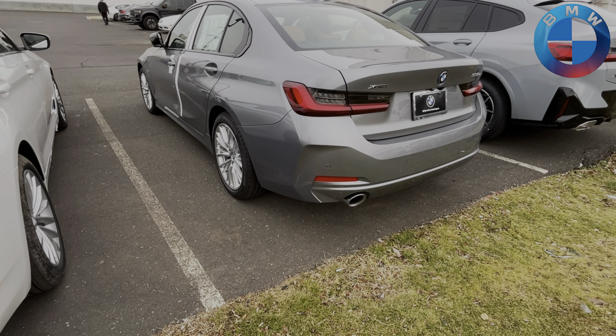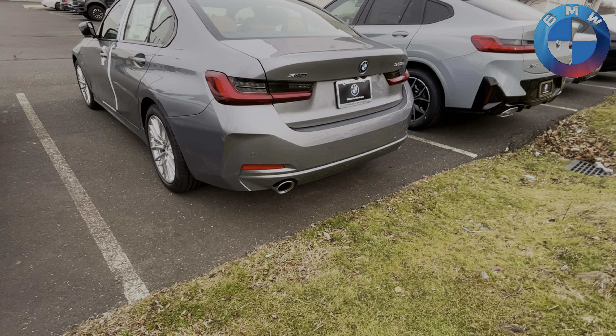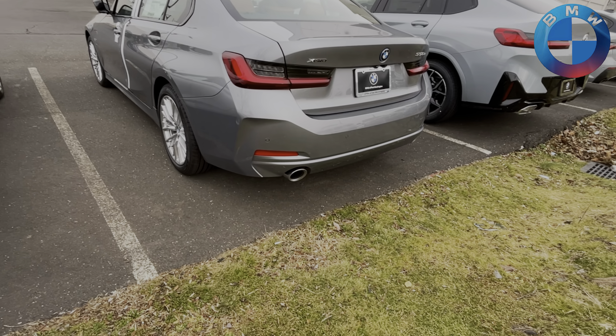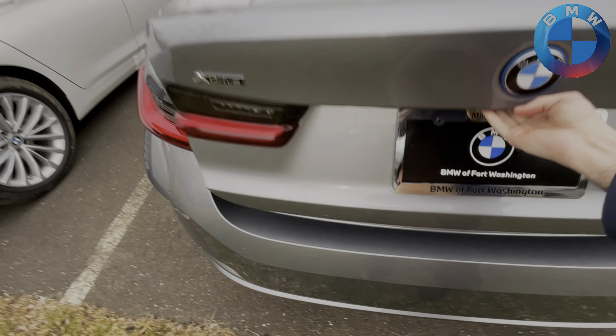It has all the same DNA as the previous pre-LCI on the back here. The only difference is that it's a fresher look and a little bit nicer backside, with twin exhausts on the back as well.